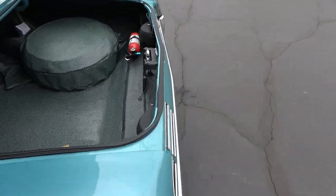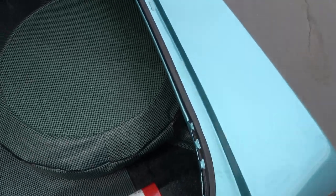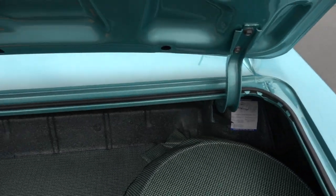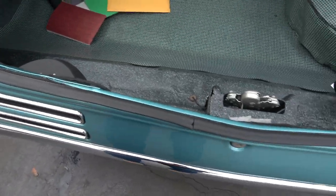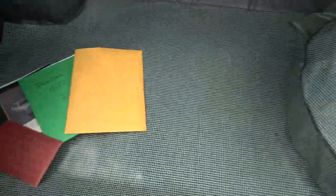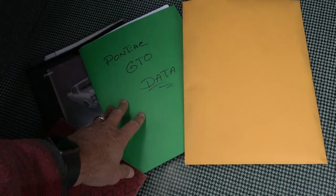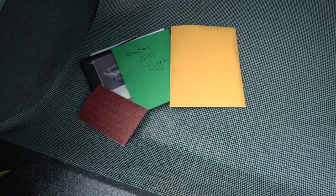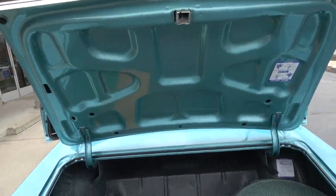They've upgraded to a 12-bolt 3.55 Safe-T-Track rear end. Front and rear sway bars and Hotchkiss springs — so the car handles outstanding. The trunk is speckle-coated and has the jack with the spare, plus receipts for the restoration and the PHS original owner's manuals. Just a super, super nice car.